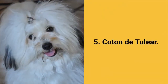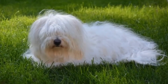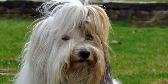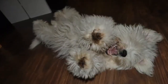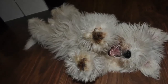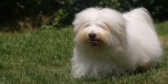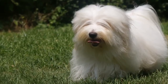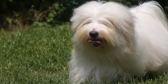Dog breed number 5: Coton de Tuléar. The Coton de Tuléar is a small and smart pet known for its cotton-like coat. They come from Madagascar and are best suited for indoor living, making them an excellent choice for apartments. Coton de Tuléar dogs are lively, intelligent, kind, playful, and vocal. They are good for beginners, friendly to everyone, do not shed, and do not belong to energetic dogs, although they adore playing and can be a great choice for children.